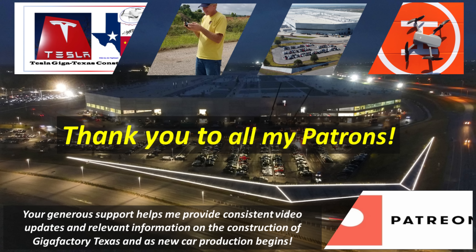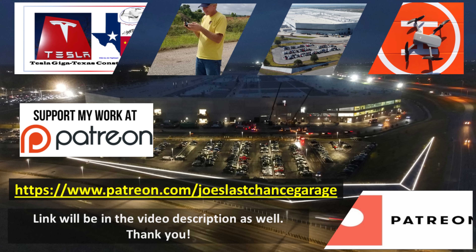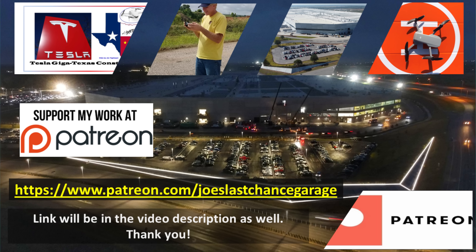Patreon members get access to hundreds of high resolution photos, previews of future material, and direct dialogue with me. If you would like to support my channel, please consider becoming a patron using this link, which is also in the video description. Please also consider hitting the like and subscribe buttons as this helps as well.